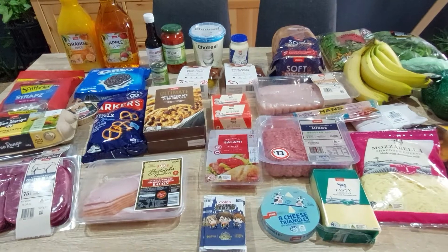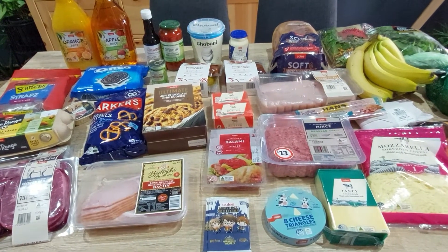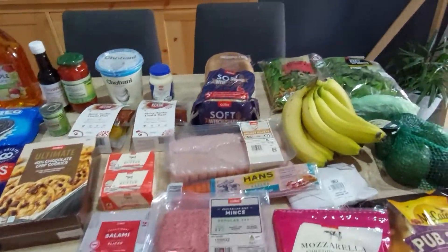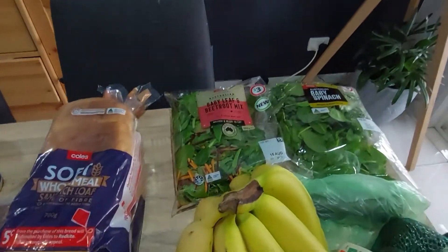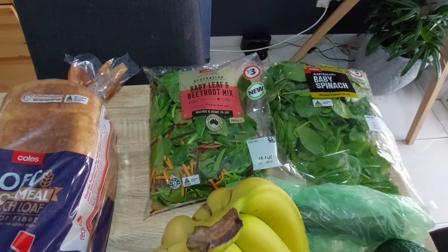This week I was at my daughter's school excursion helping out, so that's why I had to do click and collect. Alright, enough waffling on — let's get into it. Fruit and veg wise: baby spinach and baby leaf and beetroot salad mix.